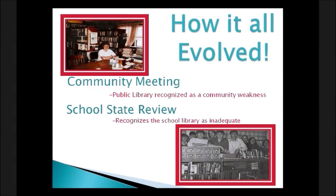Around the same time, the school had a state review and the school library was recognized as being inadequate, even jeopardizing whether the school would be accredited. The public library was in a room at City Hall, and the school library was nothing more than a small card catalog with few shelves of books. Elementary classes had a small shelf of books in each classroom — there was no centrally located library.